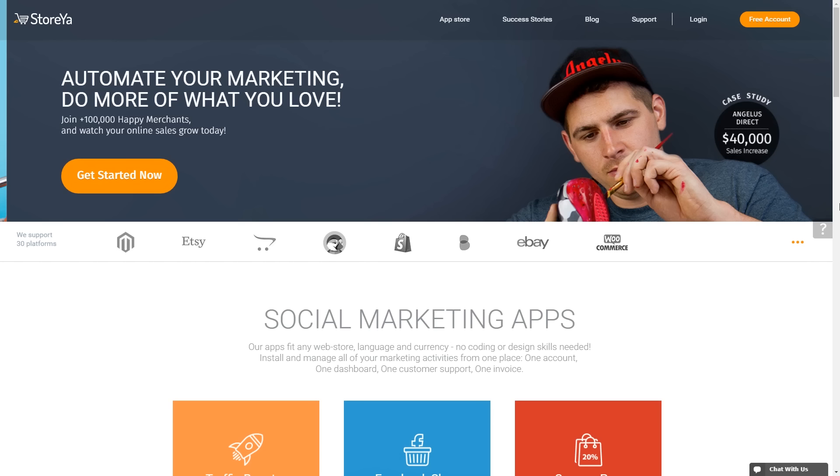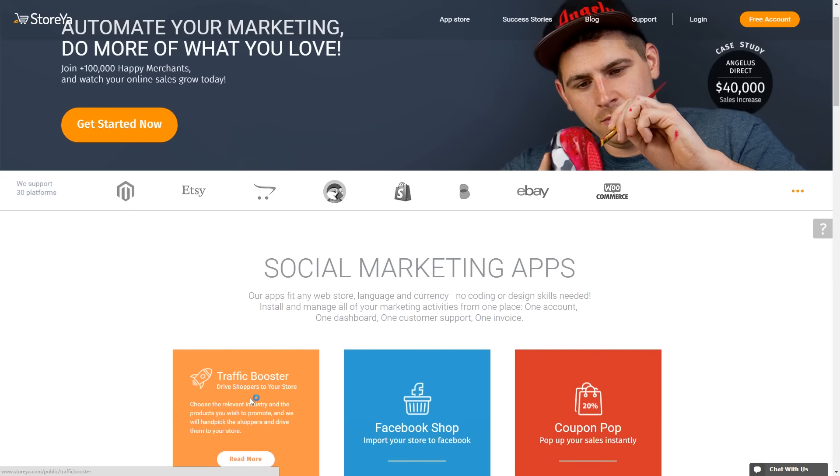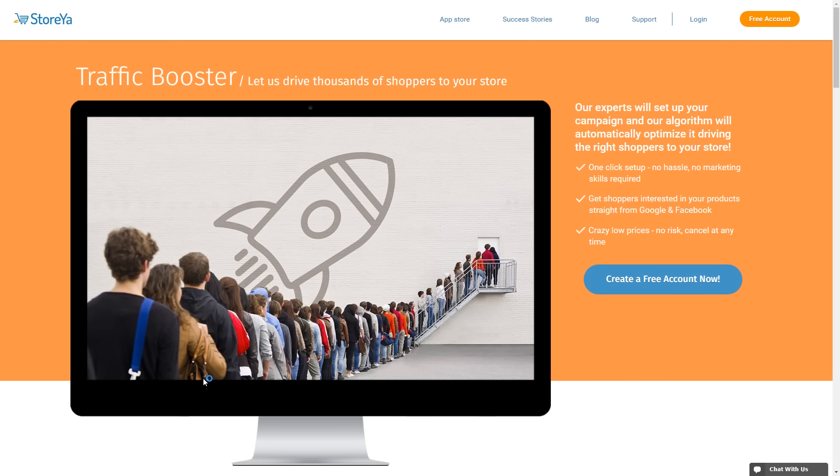To do this we're going to be using a new service called StoreYa. Now what StoreYa does is take the guesswork and heavy lifting out of trying to run online ad campaigns on Google AdWords and Facebook. What StoreYa have cleverly done is created an algorithm that, once fed with your website, can figure out which pages would be best served via adverts.